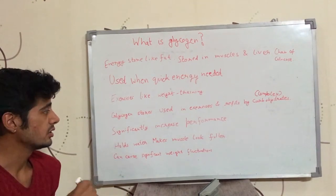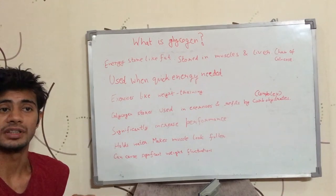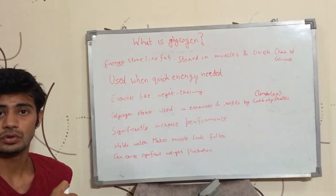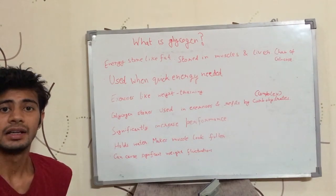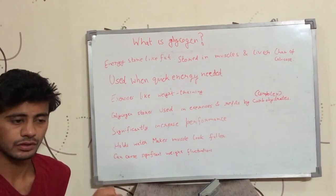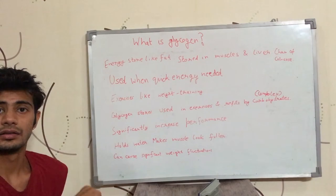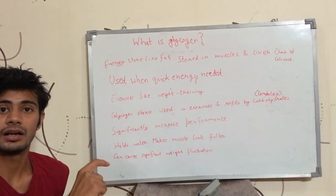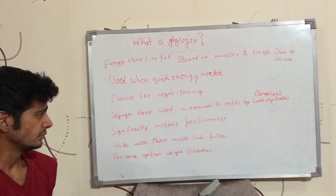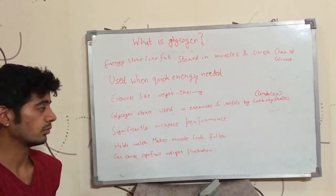Glycogen stores have a significant impact on performance. If you train with full glycogen stores, your performance will be significantly better. If you train with depleted glycogen stores, you would feel that you are not even able to lift very less weights, or it is really hard to pull weights that you can usually pull easily. So glycogen has a really big impact on performance.